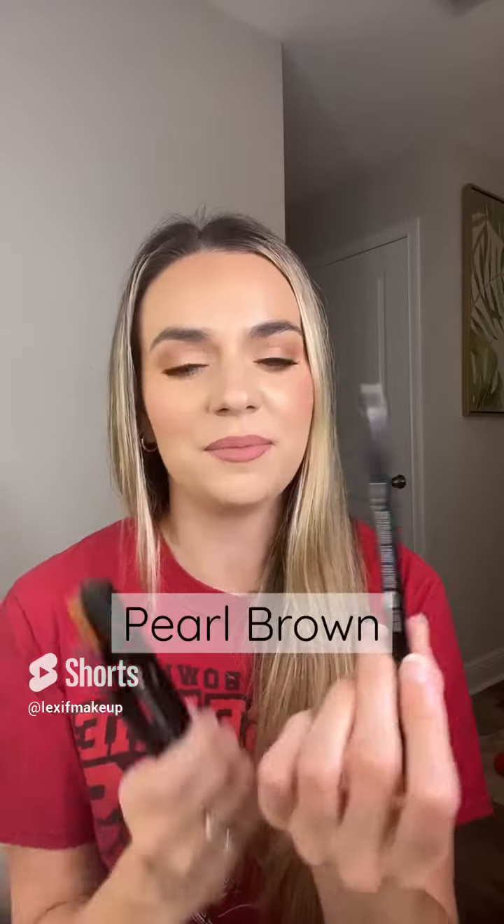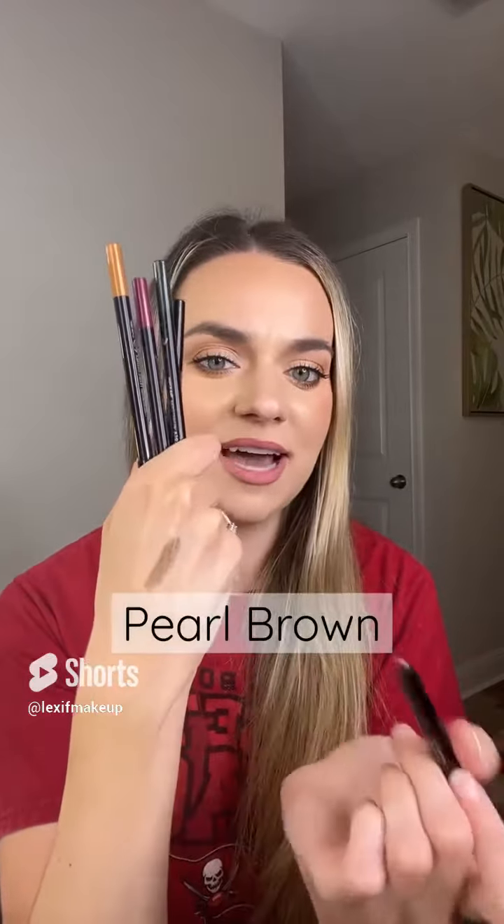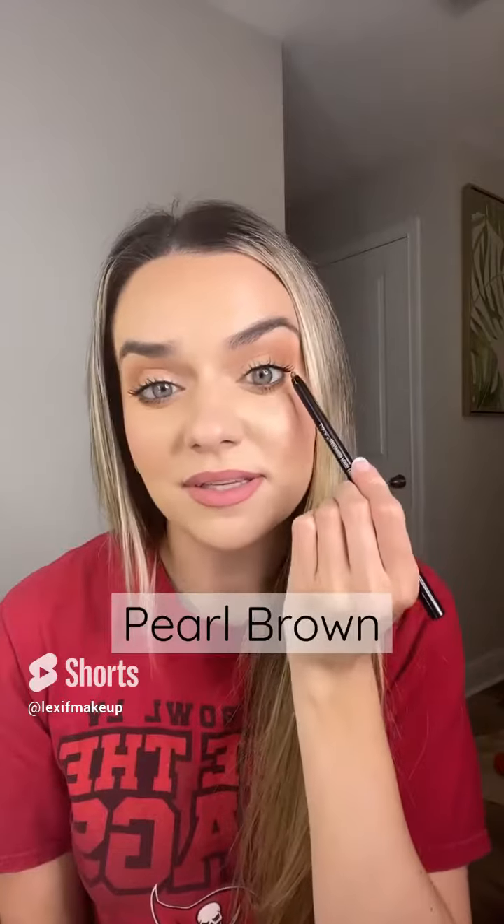Right now I'm wearing this neutral eye look and I love pairing a neutral eye look with a very shimmery bronze eyeliner. This is the brown pearl eyeliner, which looks like that on the back of my hand, and I put this on my waterline — that is what I'm wearing right now.